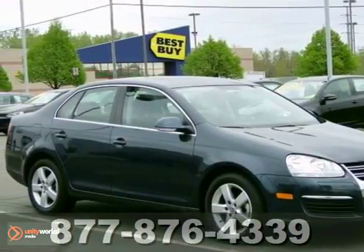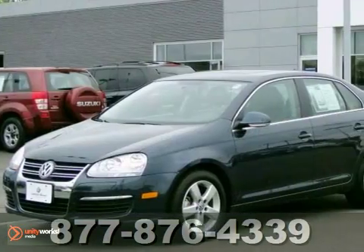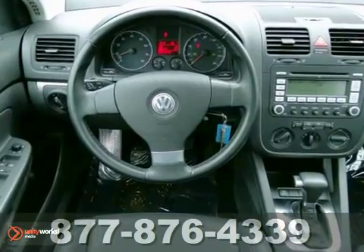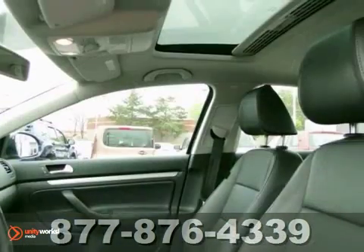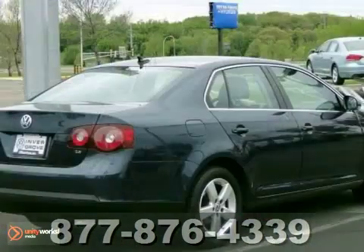Here's a lightly driven 2009 Volkswagen Jetta sedan. This vehicle has a lot to offer including anti-lock brakes, heated mirrors, and keyless entry. You also get air conditioning, CD changer, and cruise control. And with heated seats and a sunroof, it won't be here for long. Stop in for a test drive today.